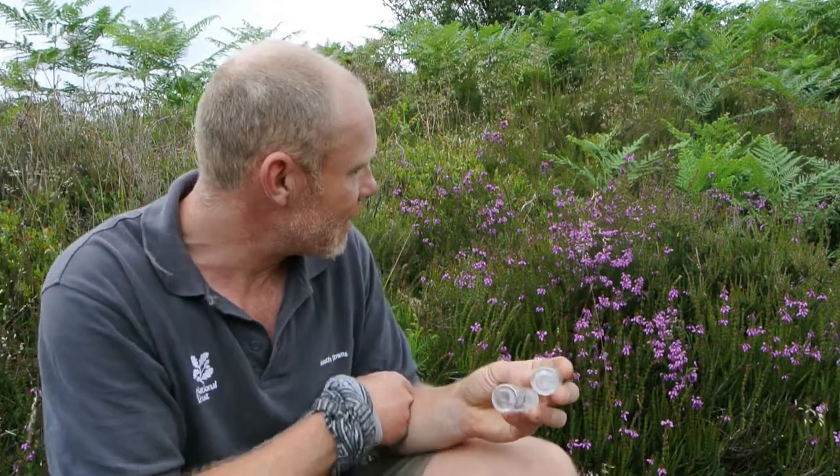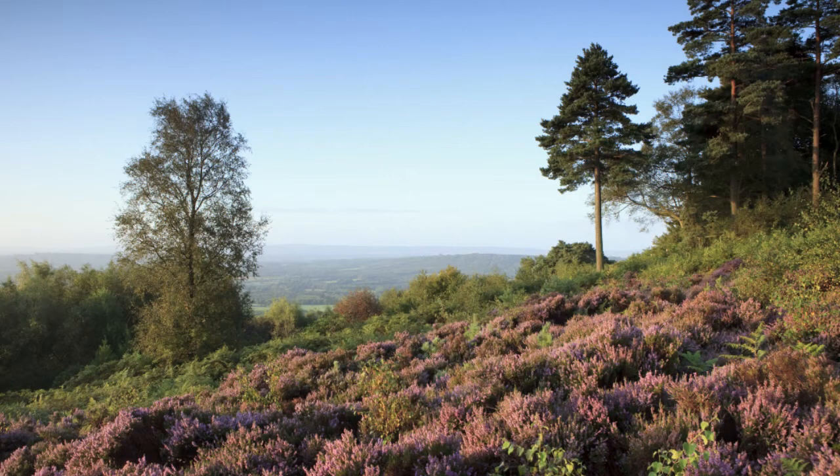Just looking around, we've got some bell heather here. We've got a good age structure of it — lots of nectar for the males, which are here. And so, I think that's going to release them now.